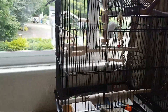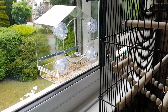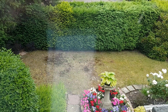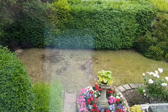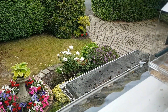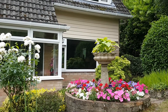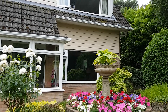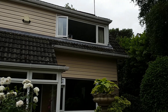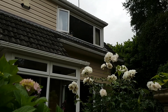Currently her cage sits next to the window. Directly on the outside of the window is a transparent bird feeder. Below is our front garden, and just to the bottom of the screen you can see the roof of the front porch. I hope that these will become familiar to her. Gradually over time I'll bring her cage out for a few minutes and place it on the roof, well out of the way of predators. This should allow her to get used to the sensations of being outdoors.